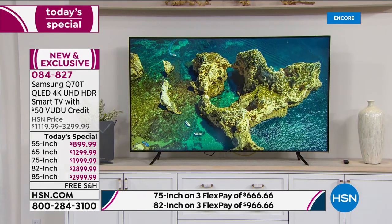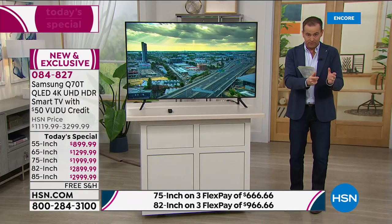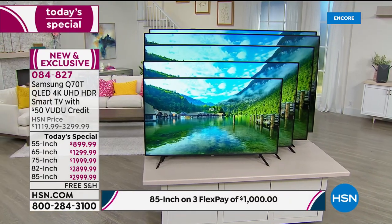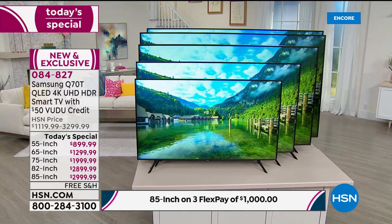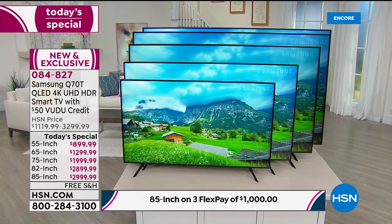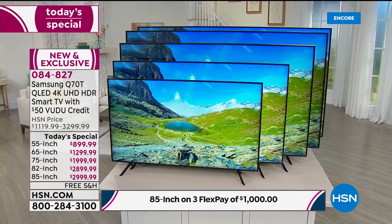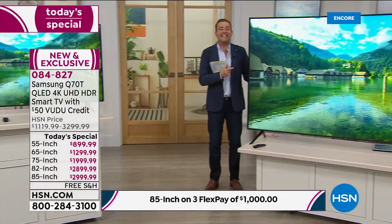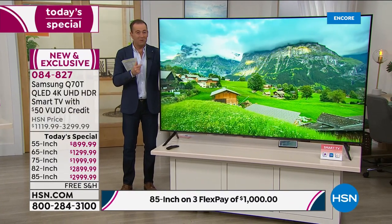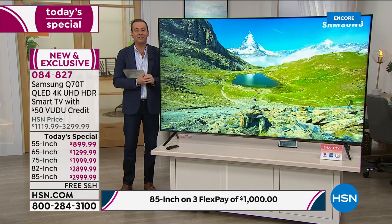Then we have an 82-inch and an 85-inch. There's not much difference — just three inches. And only $100 difference in the price. I have 90 of the 85-inch available, so we expect it to be sold out tonight. This will not be around for the whole day — if you want the biggest, you must order as fast as possible.